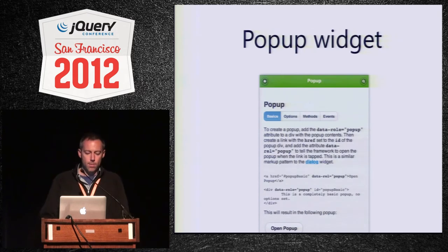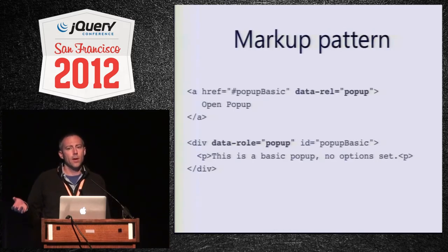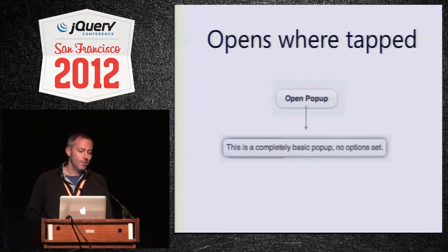I wanted to quickly show you the popup widget. This is also part of the new philosophy of building more generic tools that let you build whatever UI you want. From a markup perspective, this is very similar to dialog. You start with a link that anchors down to a div that has an ID. By adding a `data-rel="popup"` to the link, you're telling the framework you want this to be triggered as a popup. And you add a `data-role="popup"` to the popup container. When you hit the link or the button, it opens a popup right where your finger actually pressed.